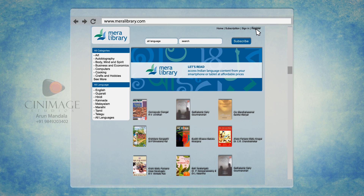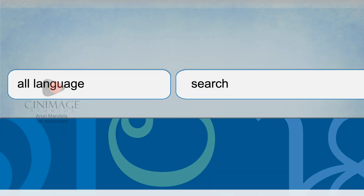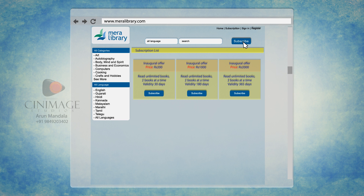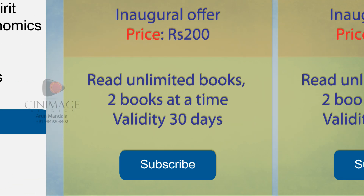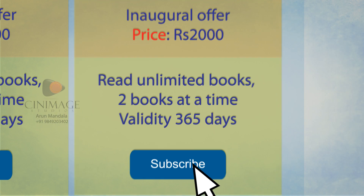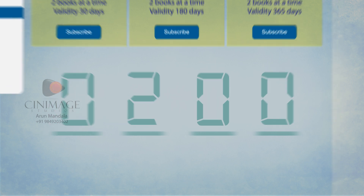Meralibrary.com presents you with a host of options to choose from — be it titles, usage options, or subscriptions. Get started straight away by choosing a service plan that Meralibrary offers, considering different reading habits, language preferences, and your global location. All of this starts from as low as 200 rupees.